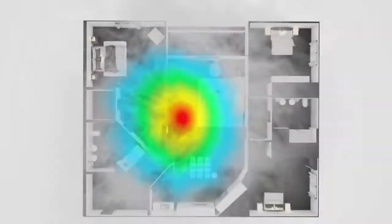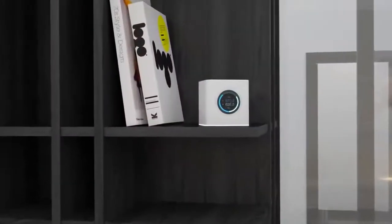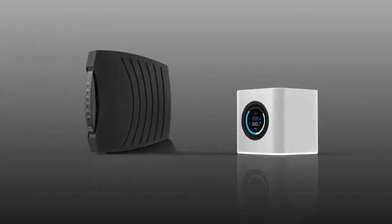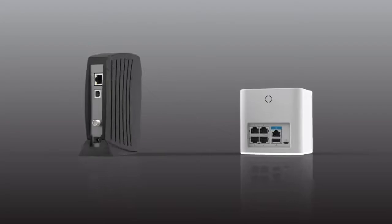What if we could strengthen and expand the coverage? Introducing Amplifi, the future of home connectivity. Its elegant design blends seamlessly into your life and the plug-and-play setup makes it easy to bring turbocharged performance into your home.